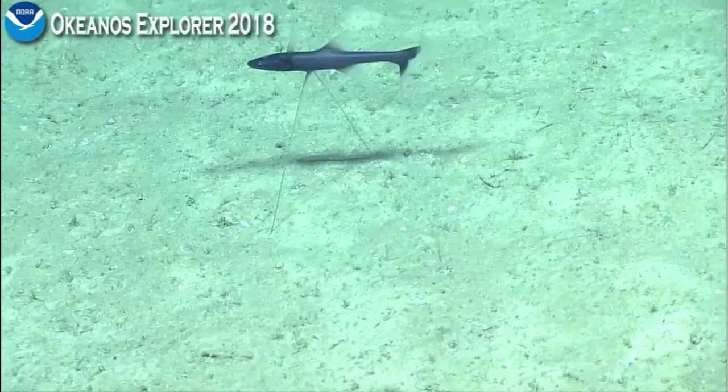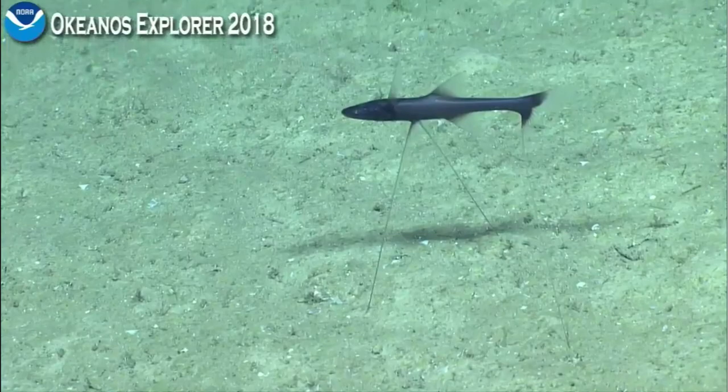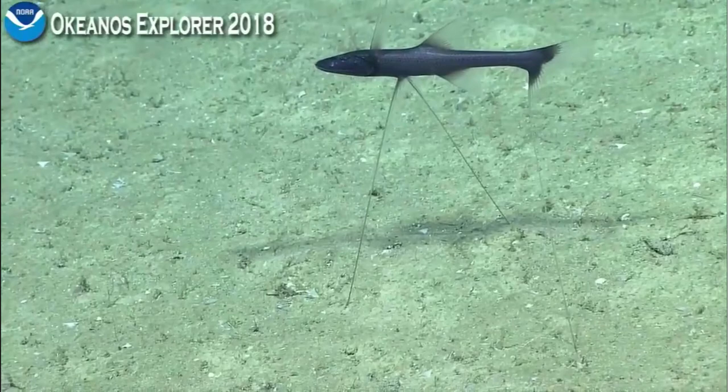As we zoom in, yeah, this is going to be the genus Bathytyphlops grillator. They are extreme in terms of their adaptations of the pelvic and pectoral fins — some individuals have pectoral and pelvic fins that extend over a meter off the substrate.